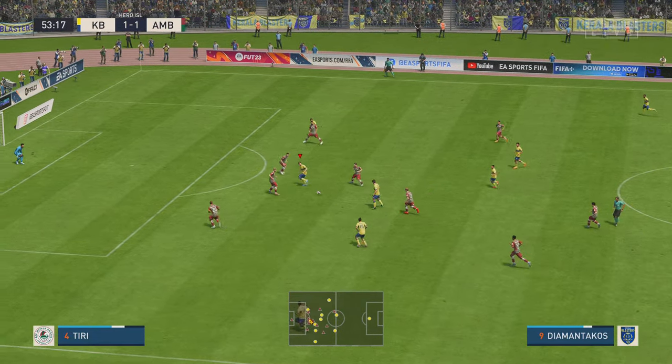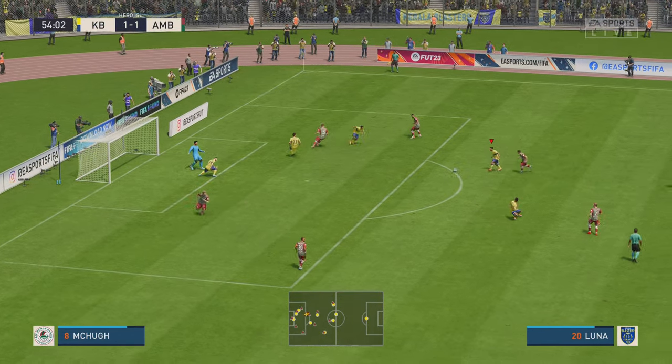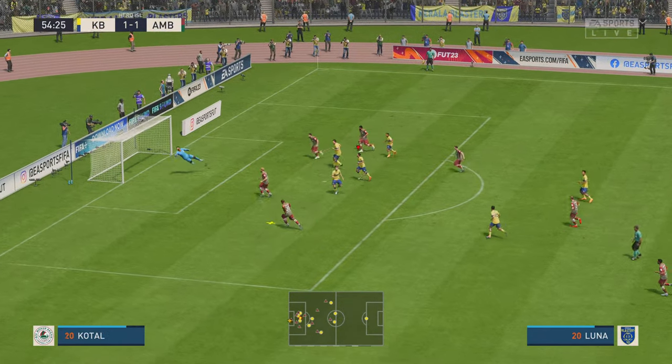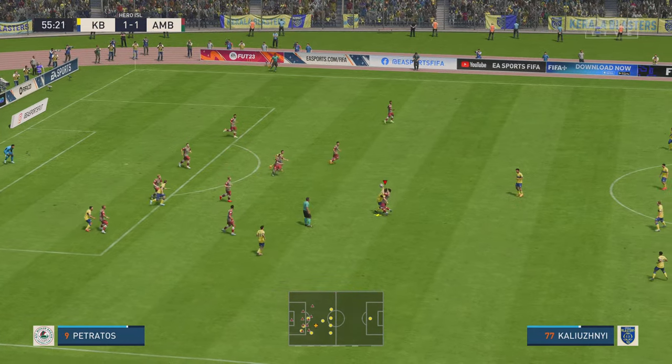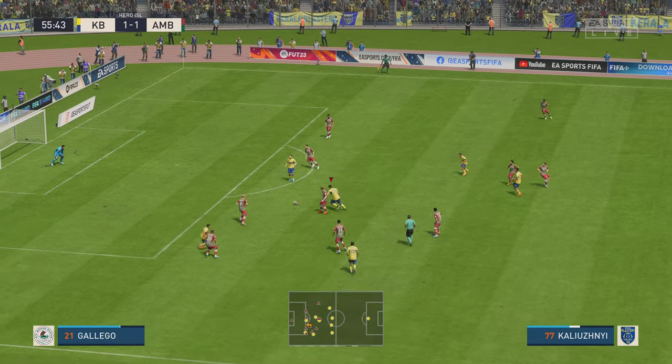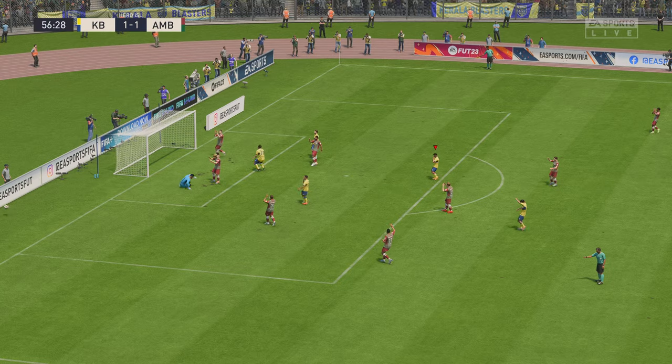Moving the ball forward with purpose. Oh, a judgment error by the keeper, and foiled only by the crossbar! Oh, big chance — and a fantastic diving save.